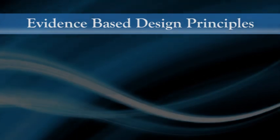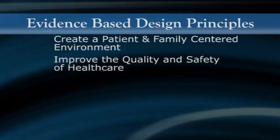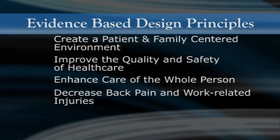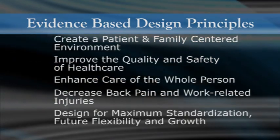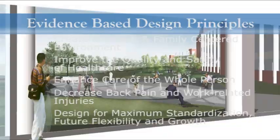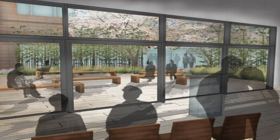The evidence-based design is tailored to create a patient and family-centered environment, improve the quality and safety of health care, enhance care of the whole person, decrease back pain and work-related injuries, and is designed for maximum standardization, future flexibility, and growth. These five general areas incorporate different elements with one common goal in mind.